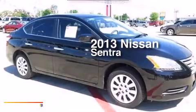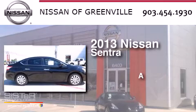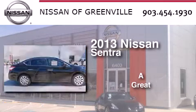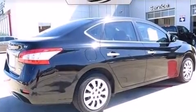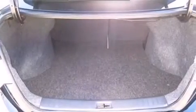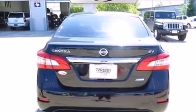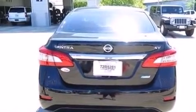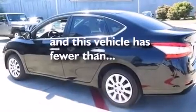This is a 2013 Nissan Sentra. Features include a low tire pressure indicator, traction control and stability control systems, full power accessories, a CD player, rear curtain airbags, rear seat child-proof door locks, a pass-through rear seat, a brake assist system, and a keyless entry system. This vehicle has fewer than 12,000 miles on the odometer.